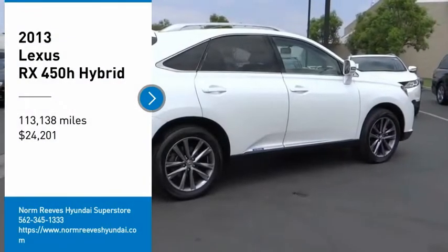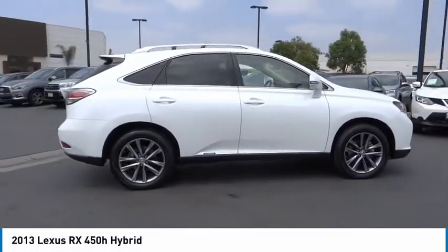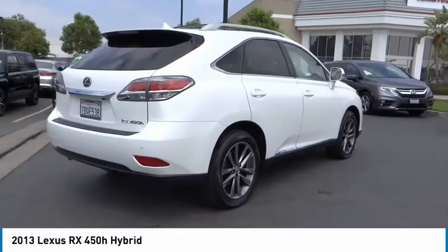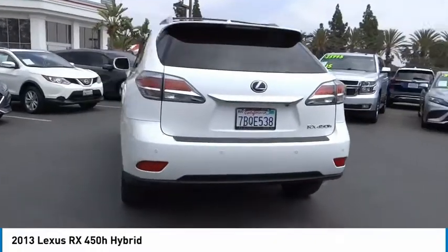We are pleased to show you the 2013 RX450H. The RX450 Hybrid sports the innovative ECO mode, allowing your vehicle to consume less energy and regulate the throttle response for even more acceleration.